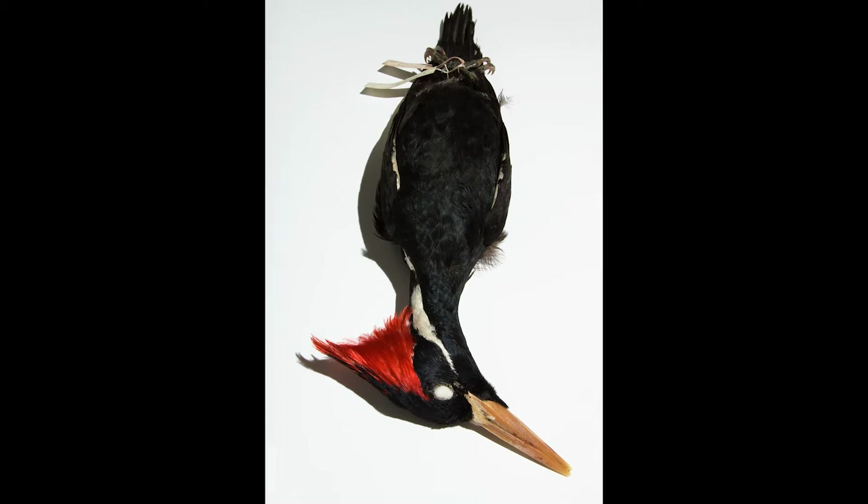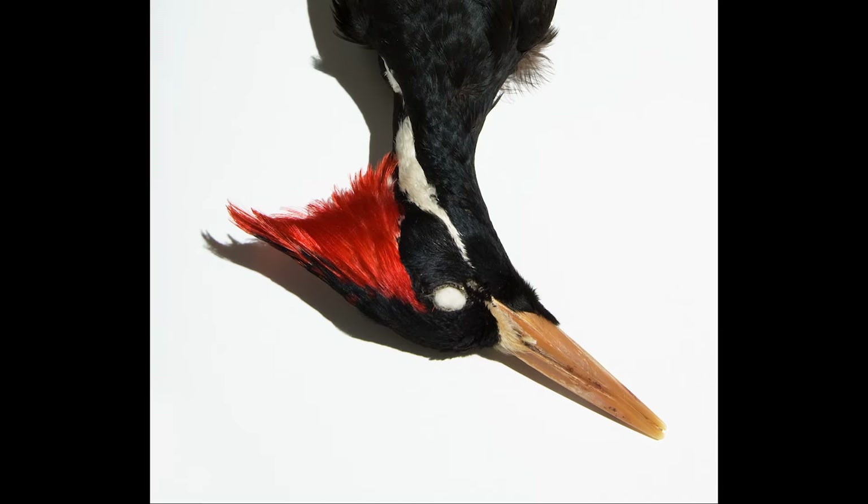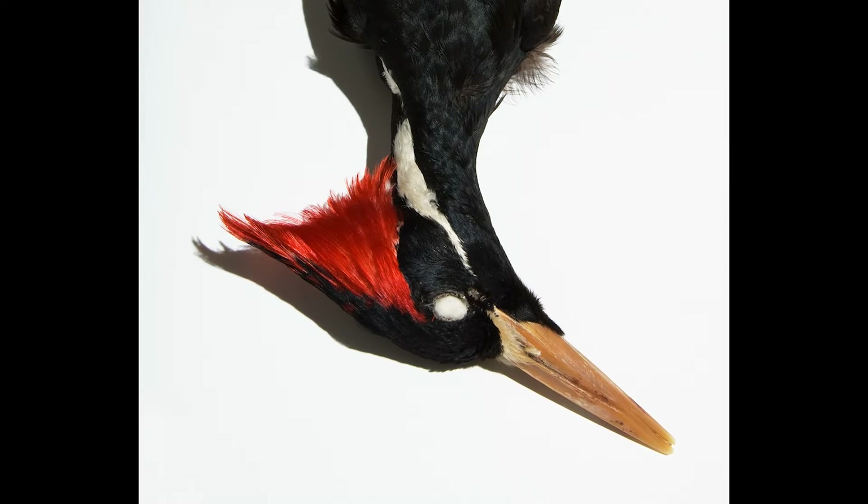He opened a drawer and in it was an extinct bird called an ivory-billed woodpecker. And you pick one up and you hold it, and you just think: this is it. This species is gone. It doesn't exist now in the wild. The only place you can see this animal anymore is in these drawers in this Natural History Museum.